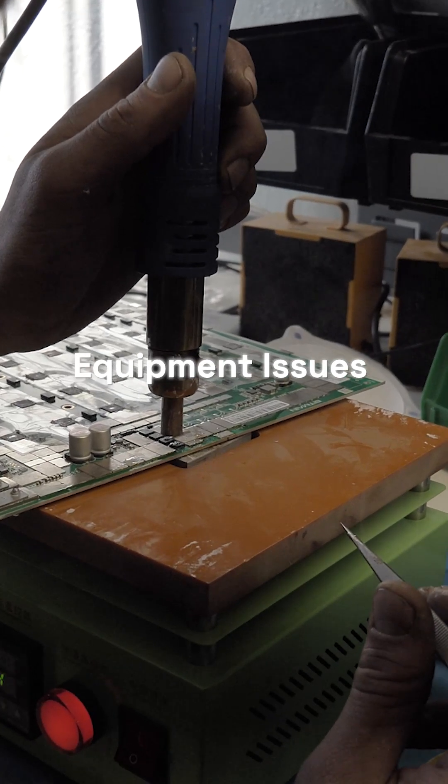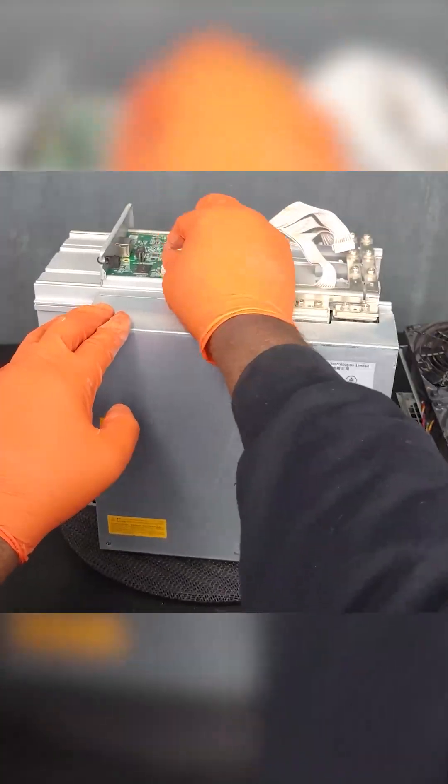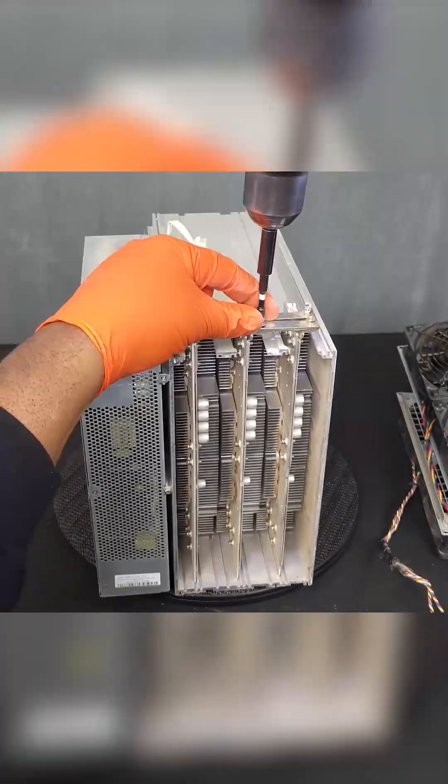Equipment issues: Hardware failures, like damaged fans, chips, or power supplies, are more serious. In these cases, Compass Mining coordinates repairs or replacements directly with the manufacturer.